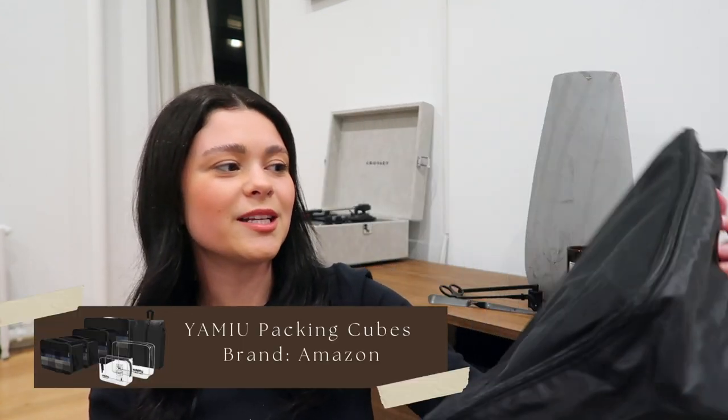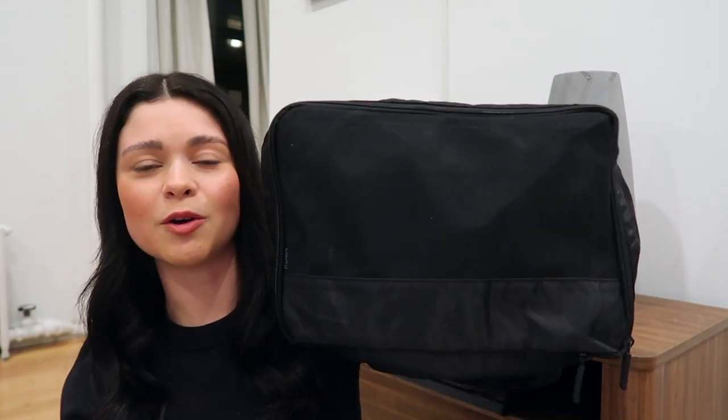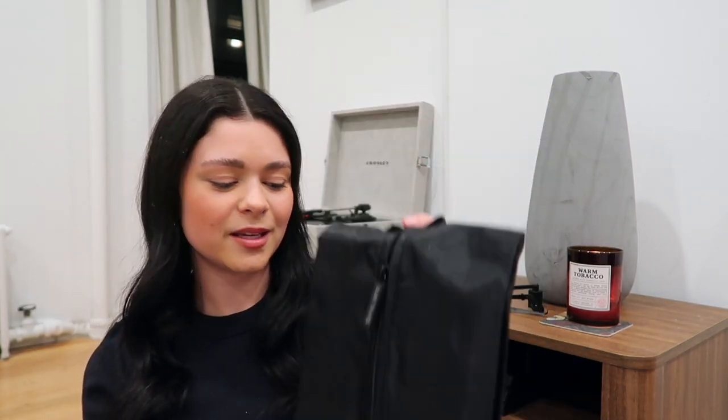The next two items are from Amazon. I needed travel cubes because I feel like these are the best way to travel — it's so easy to put shirts in one, pants in another, dresses in another, and you always know where everything is in your suitcase. This travel set also came with a bag for your shoes. I'll link the exact one below — I believe it's under $20.